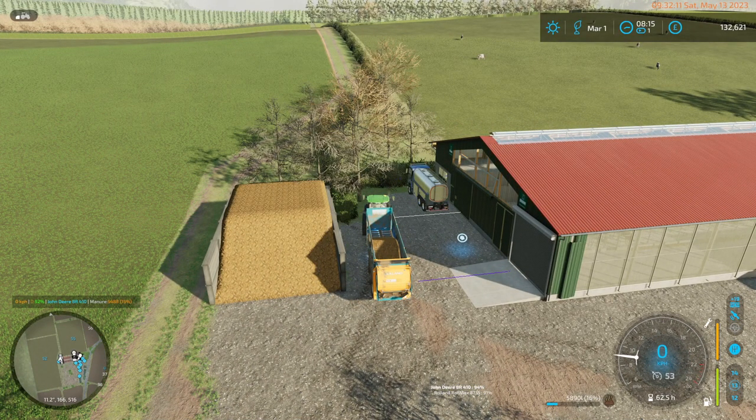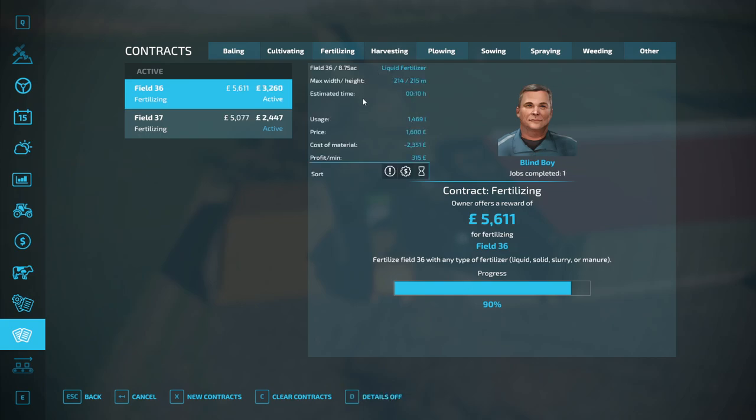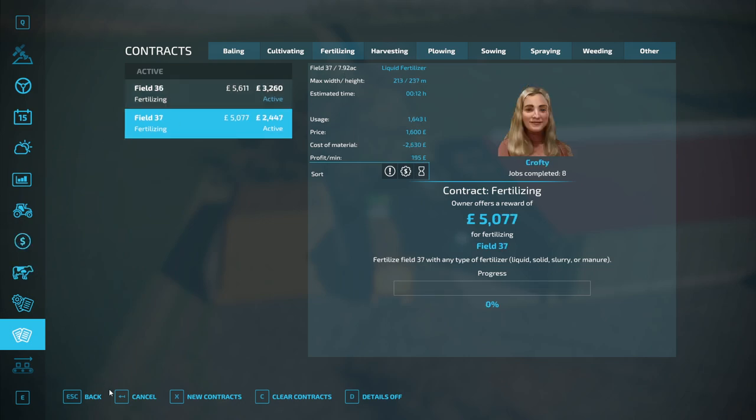And there we go for the third time. How big are these fields? Details. 8.795 acres. They're about the same size.